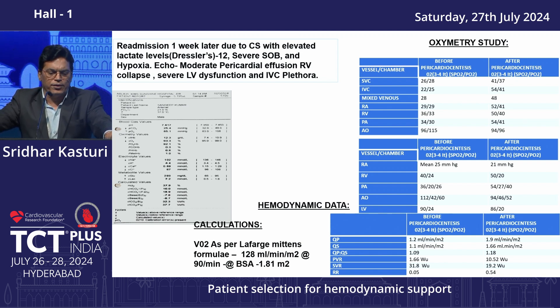Echo showed moderate effusion, RV collapse, severe LV dysfunction, and IVC plethora. Because of this presentation and already compromised LV function, we wanted to relieve the pericardial effusion pressure so that the myocardium could function better. We removed 250 ml of pericardial fluid. Despite that, the pressure was not improving, so we gave additional IABP support.